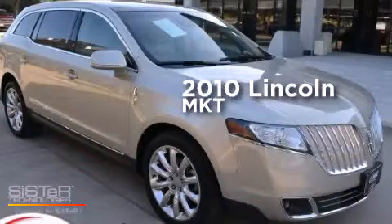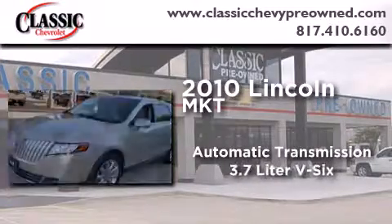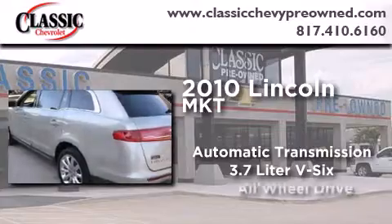This is a 2010 Lincoln MKT. This crossover has an automatic transmission, a 3.7-liter V6, and all-wheel drive.